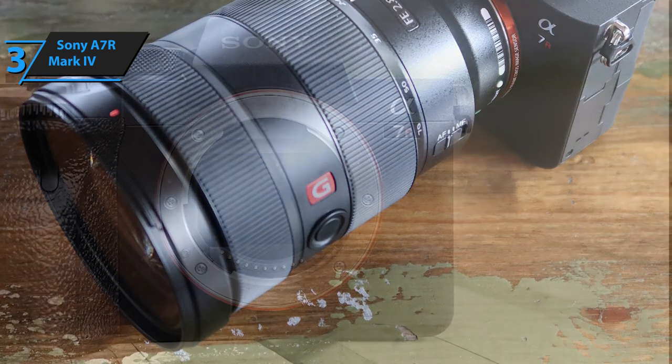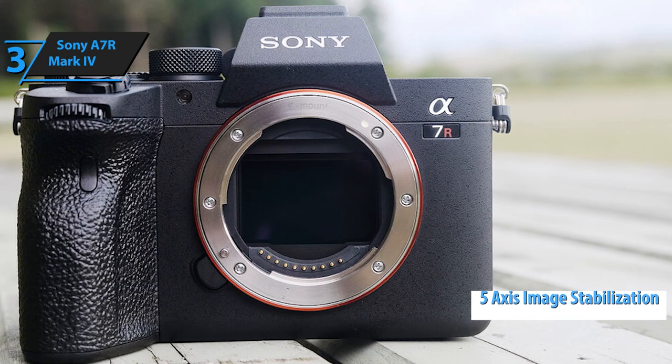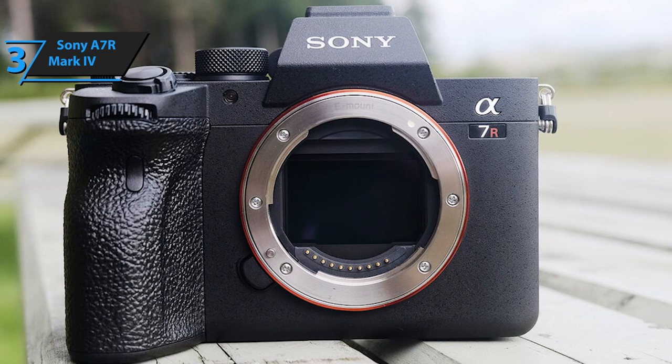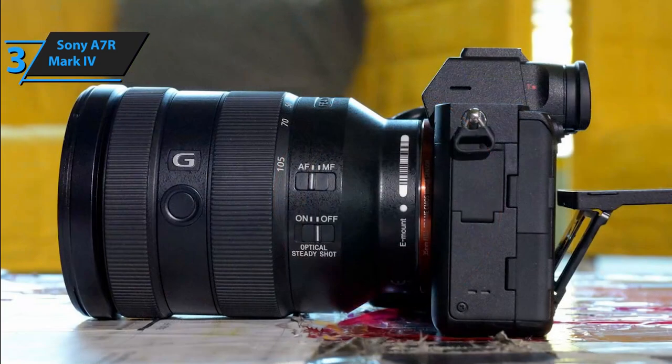The Sony A7R Mark IV is equipped with 5-axis image stabilization, which provides up to 5.5 apertures longer exposure than recommended for a specific focal length, according to CIPA standards. This is one of the best results on the market in terms of stabilization systems.